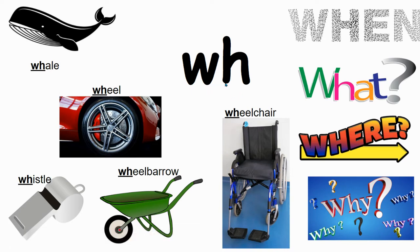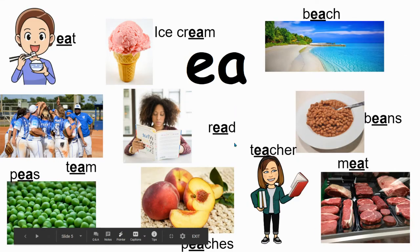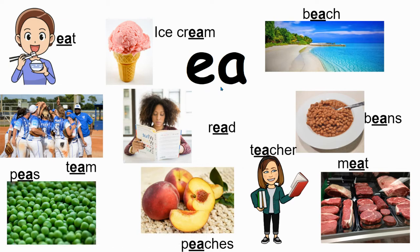W and H together still has the same sound as a regular W. Anytime you see WH together it still just says 'wh' — whale, wheel, whistle, wheelbarrow, wheelchair. These are our question words: when, what, where, why. We have a new one — EA.